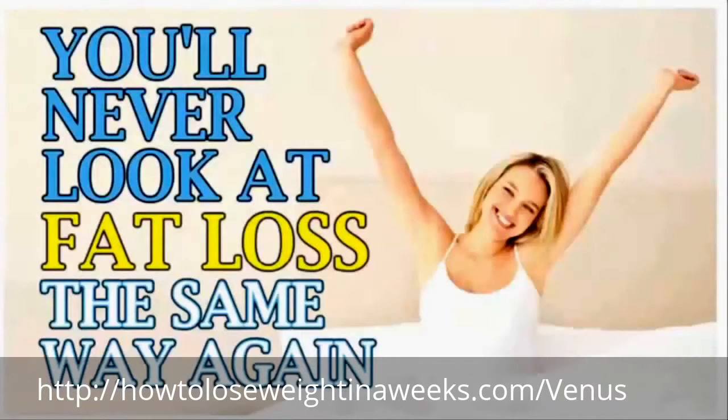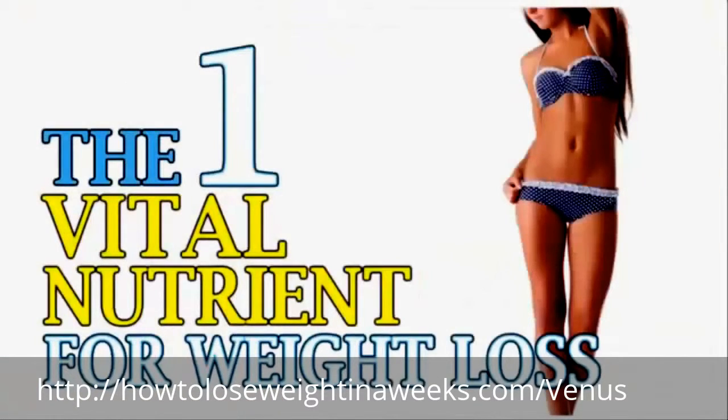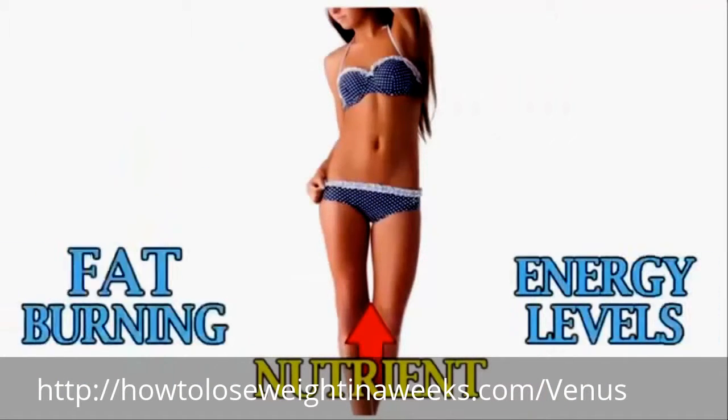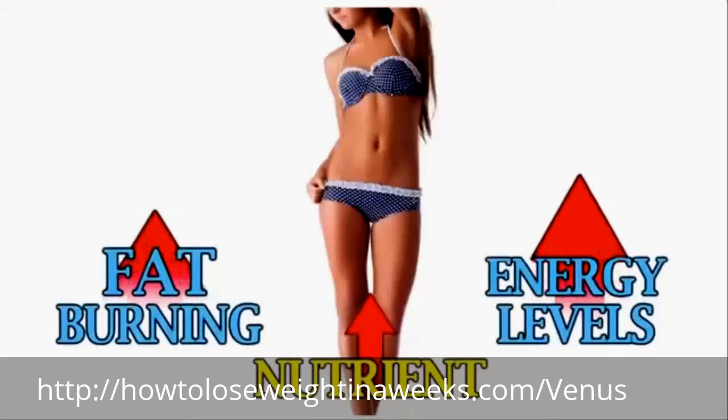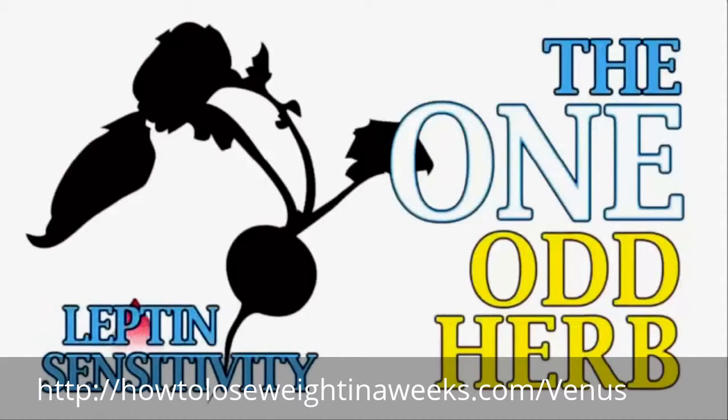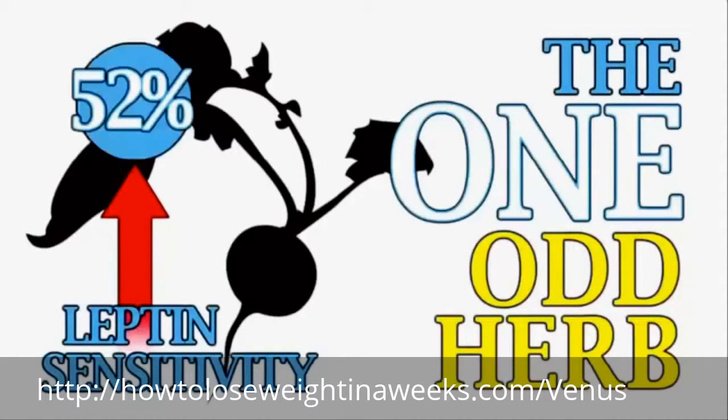The one vital nutrient for weight loss that almost all women are exceptionally deficient in. Raise this one nutrient starting today and immediately increase your fat burning and skyrocket your energy levels. Plus, the one odd herb recently proven to accelerate female fat loss by increasing leptin sensitivity a whopping 52%.